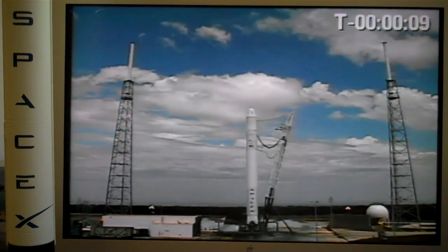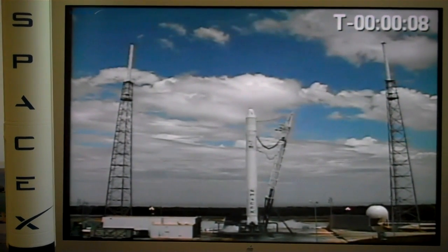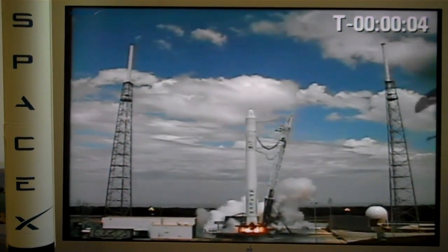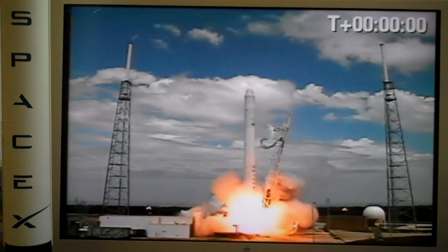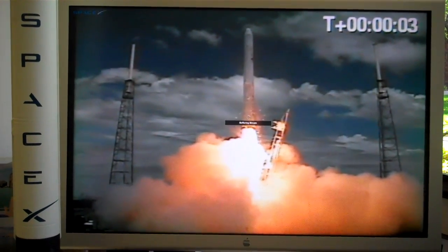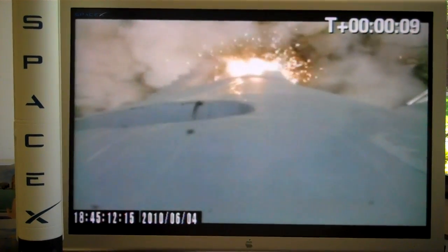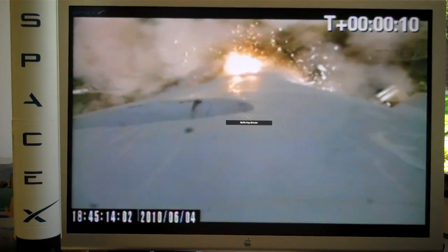T-minus 10, 9, 8, 7, 6, 5, 4, 3, 1. Lift off! Woo! Falcon 9!